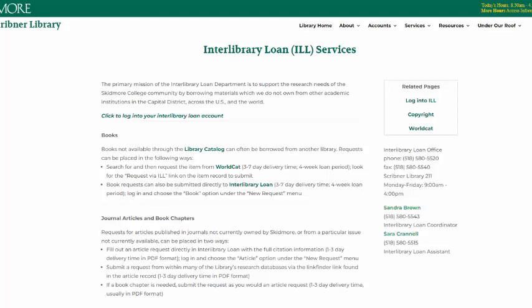Interlibrary Loan, or ILL, is a service provided by the library so you can have access to the most materials possible. If Lucy Scribner Library doesn't have a book or article that you need, we'll ask another library around the country, and sometimes around the world, for a copy.